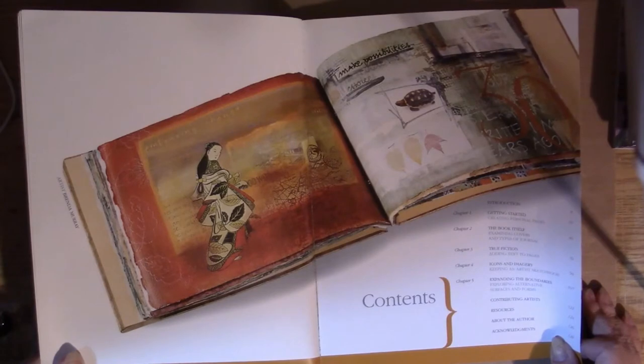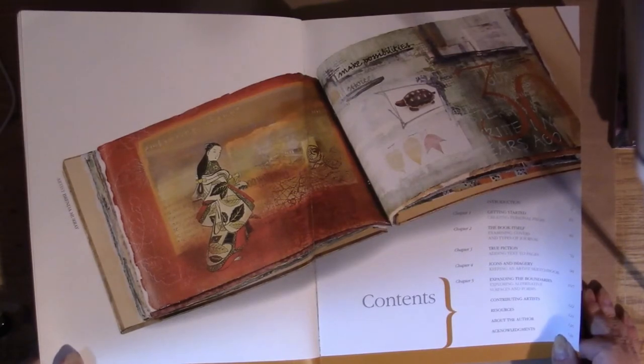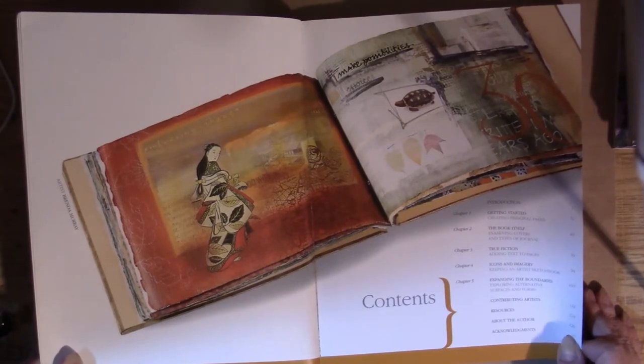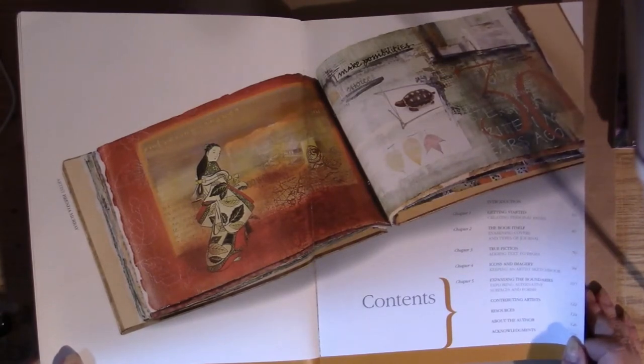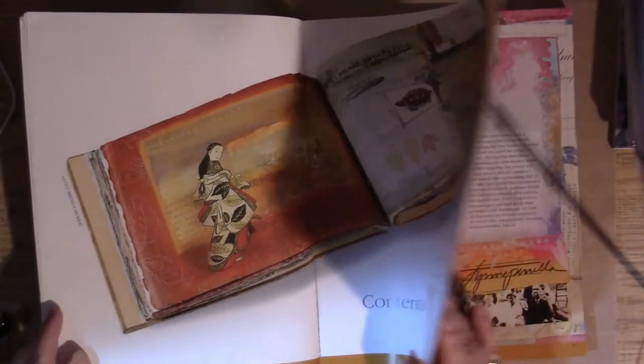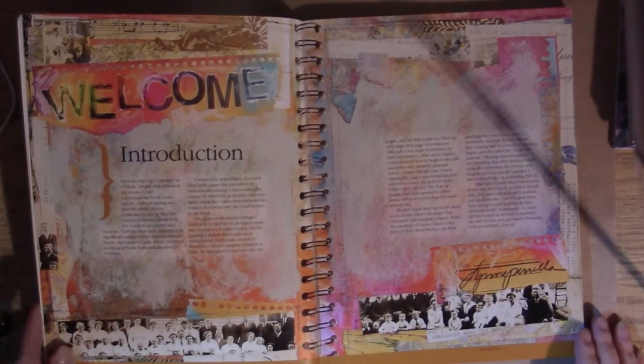The book is divided into five chapters. We have 'Getting Started' on how to create a page, then 'The Books Itself' — all about creating books or using journals. The next section is 'True Fiction,' about adding text to your pages. Chapter four is 'Icons and Imagery,' which is self-explanatory, and finally chapter five is 'Expanding the Boundaries,' where we find some interesting stuff.